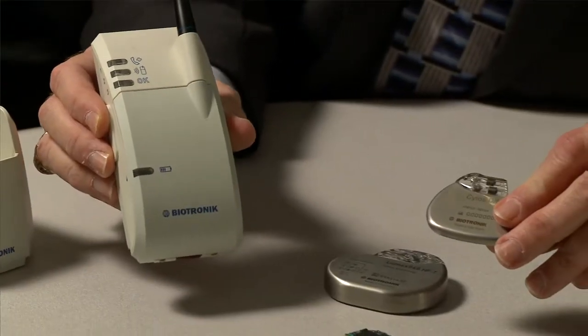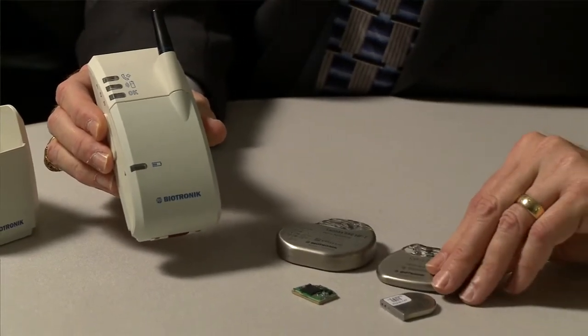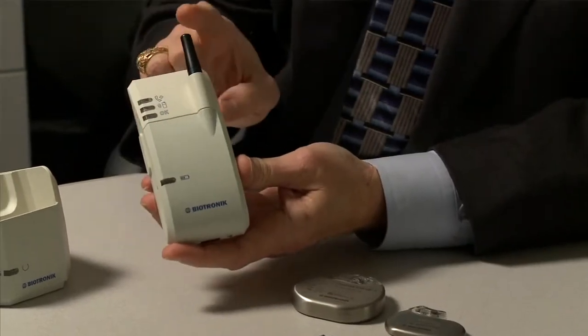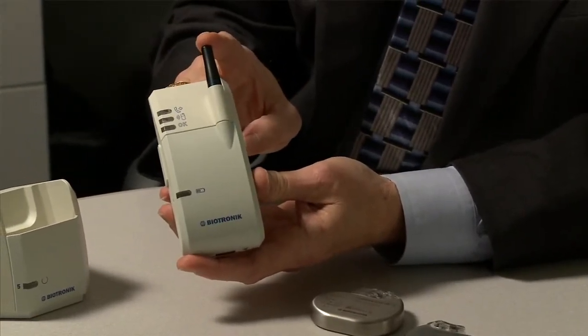The patient can be in constant contact no matter where they are. There was great hope that by doing this we would be able to detect underlying disease conditions early enough — even if the patient didn't feel any symptoms — so the physician could intervene and improve the overall patient outcome.